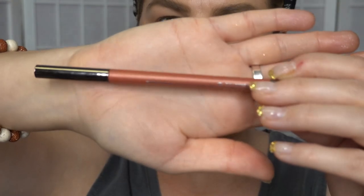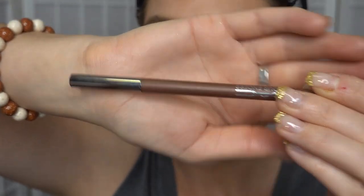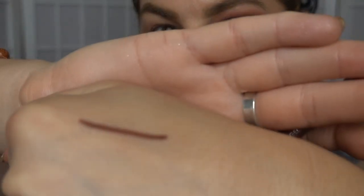Eyeliner! Choices. In my lower lash line I'm going to use my MAC Color Excess Gel Liner Pencil in Tatlast. And on the top lash line I'm going to take my MAC Color Excess Pencil in Nudge Nudge Ink Ink — just doubling up on the MAC pencils today. Love that eyeliner, it's so pretty — such a warm, coppery bronze shade.